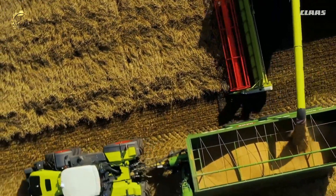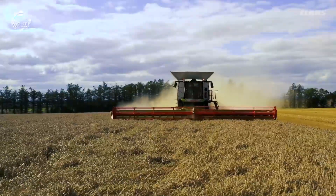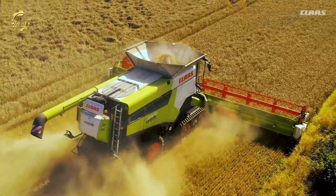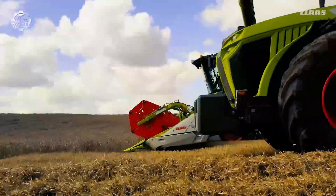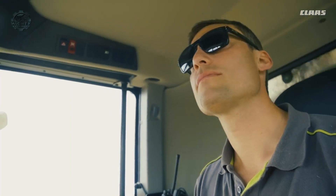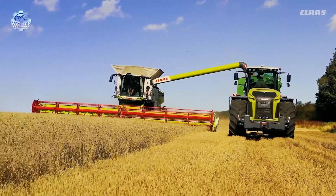Crop movement is straight, consistent, and rapid thanks to large threshing and separating drums. Unloading 18,000 liters in just 100 seconds at 40 kilometers an hour gets you there soon, and dynamic cooling offers to cool just when needed. Dynamic power can help you save up to 10% on your gasoline costs. The threshing unit, cleaning system, and crop flow are all continually optimized by CMOS Automatic.